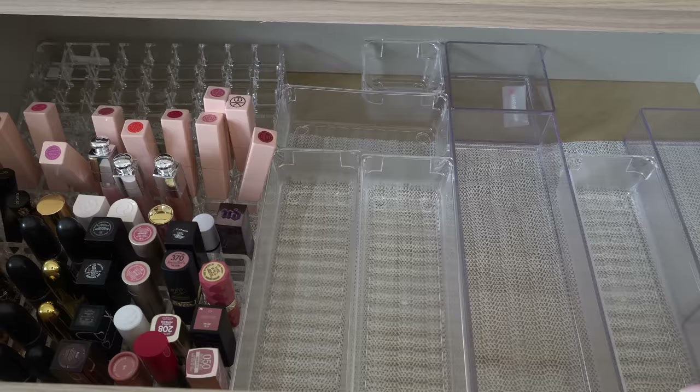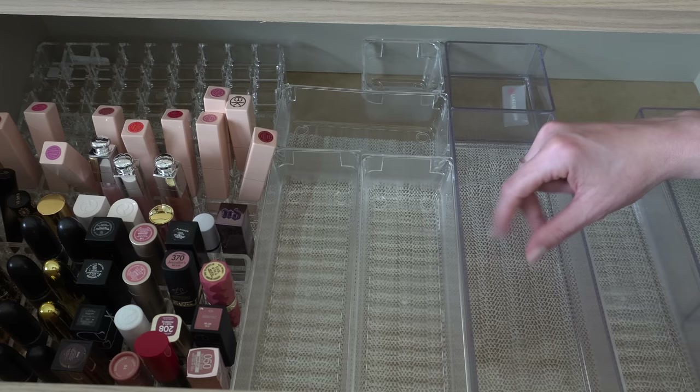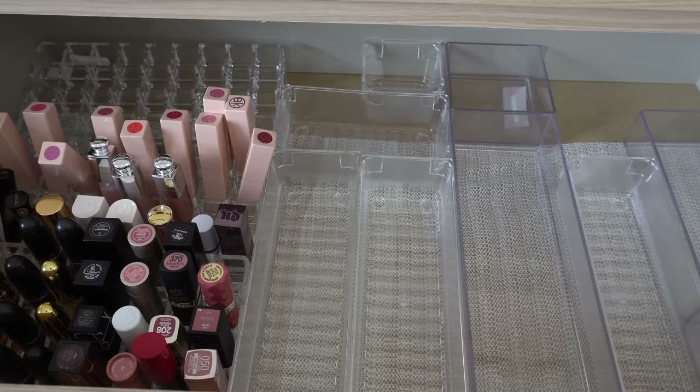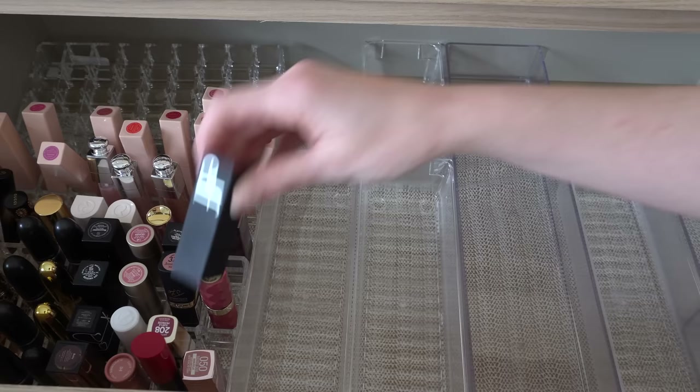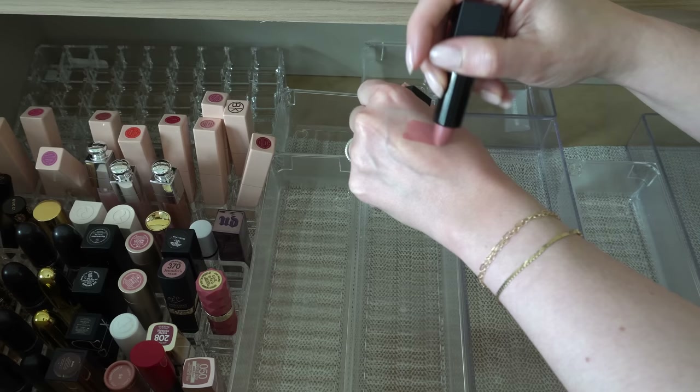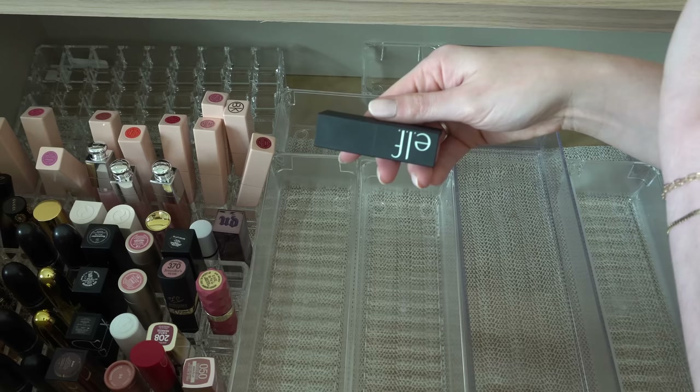Alright, believe it or not all we have left is lipsticks over there. I don't have a ton of lipstick — I'm not a huge lipstick person really. I'm much more like a gloss and a lip liner person. Okay, this is an obvious keep — ELF O Face Satin Lipstick in Dirty Talk. Almost identical in my opinion to Pillow Talk from Charlotte Tilbury. It's also just a great formula — super opaque, very comfortable on your lips. Love these from ELF, so that is a definite stay.